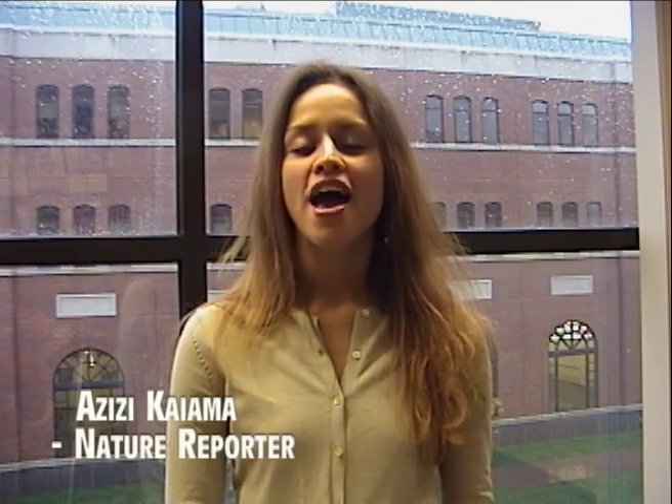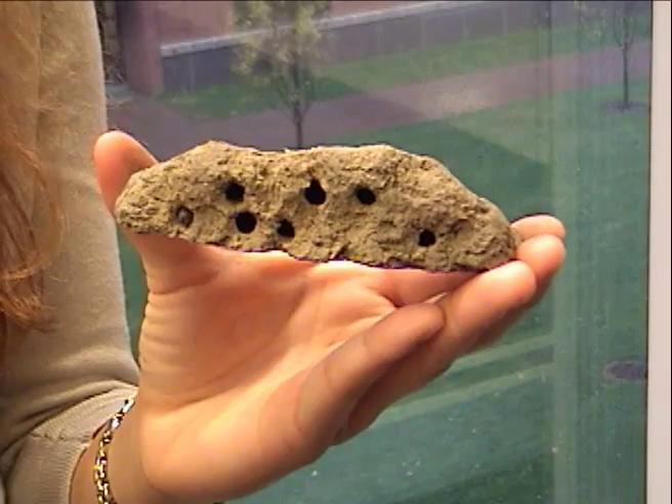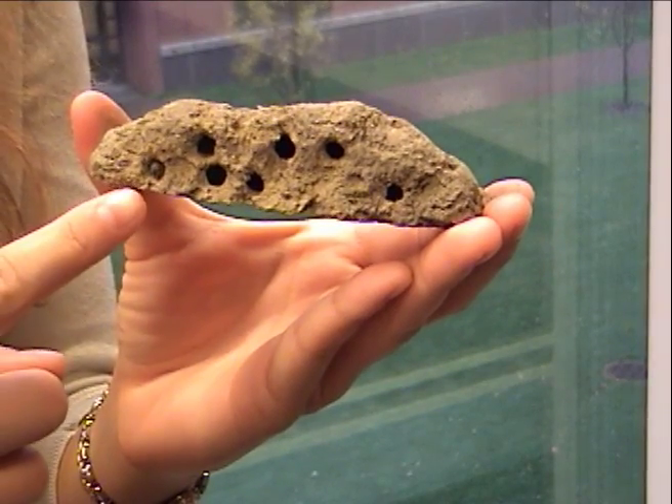A few days have passed since I was out looking at the turkey tracks in the snow. Now all the snow is melted, so maybe we'll have better luck trying to find some bird activity. While I'm setting up my camera in a place where I think we'll find some woodpeckers, stay tuned for a Connecticut Naturalist Trivia Question. I'm Azizi Kayama with this week's trivia question: have you ever opened a door to an abandoned trailer and been chased by an angry swarm of wasps? Stay tuned and I'll be right back to identify this interesting wasp.